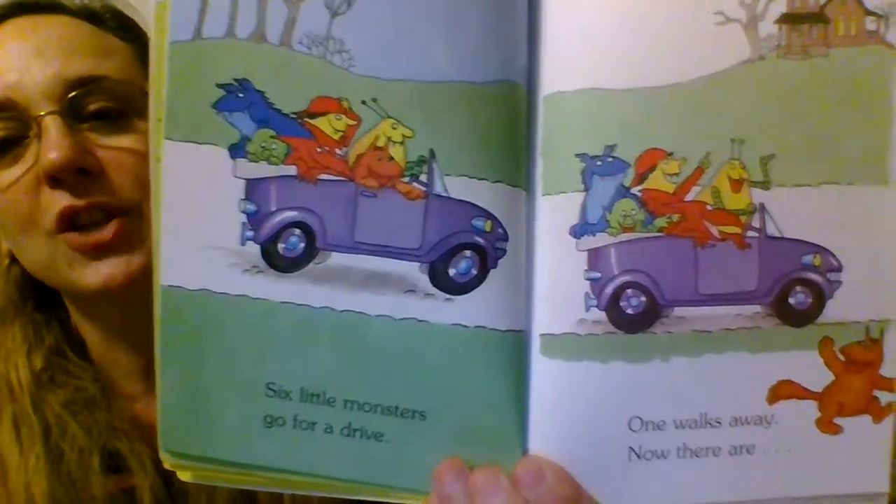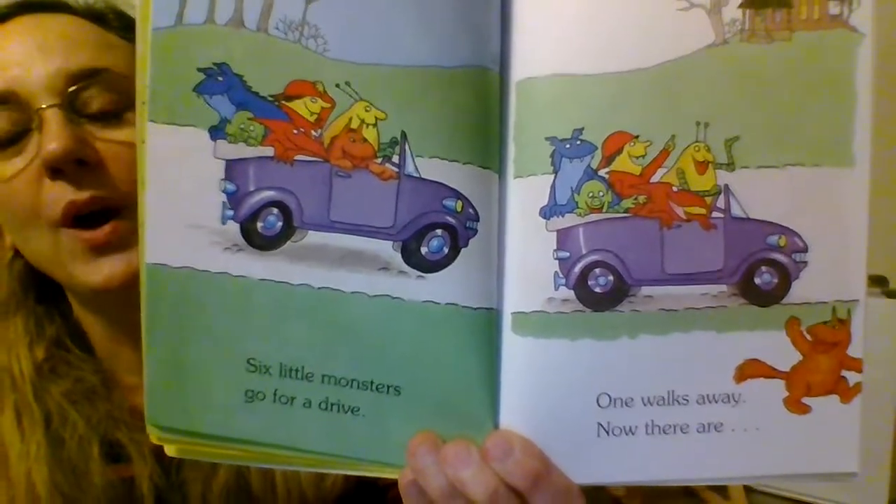Six little monsters go for a drive. One walks away and now there are... If you have six and you take one away, you get five.